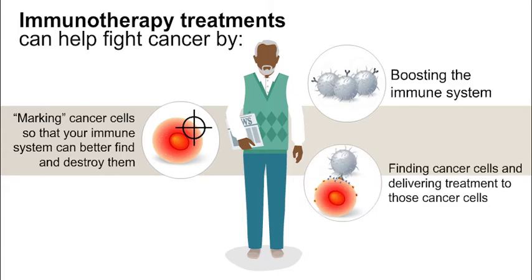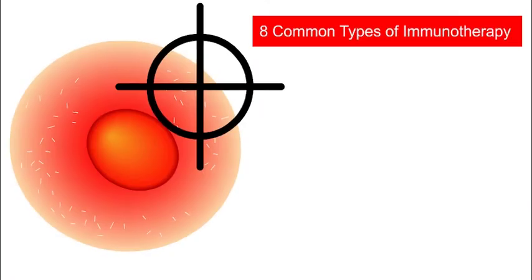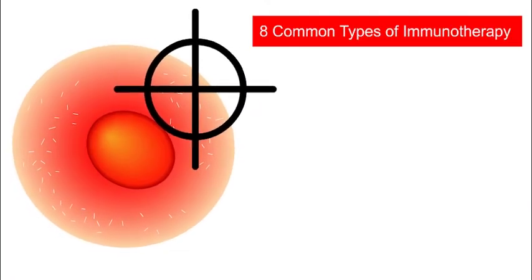Immunotherapy can also work by finding cancer cells and delivering a treatment, like chemotherapy, radiation, or even T cells, directly to those cancer cells. There are eight common types of immunotherapy.